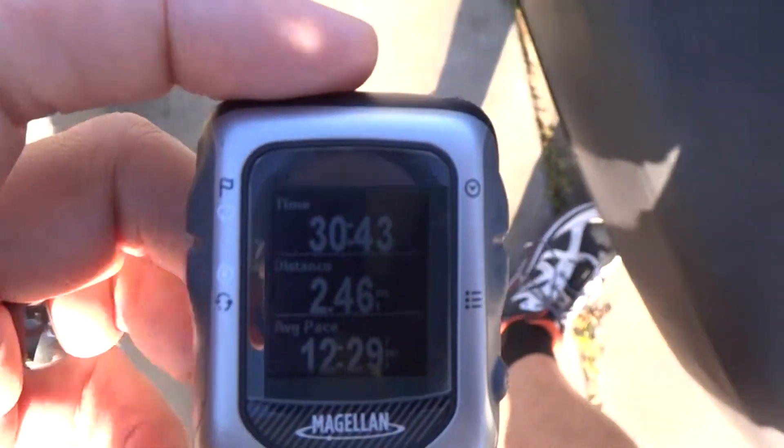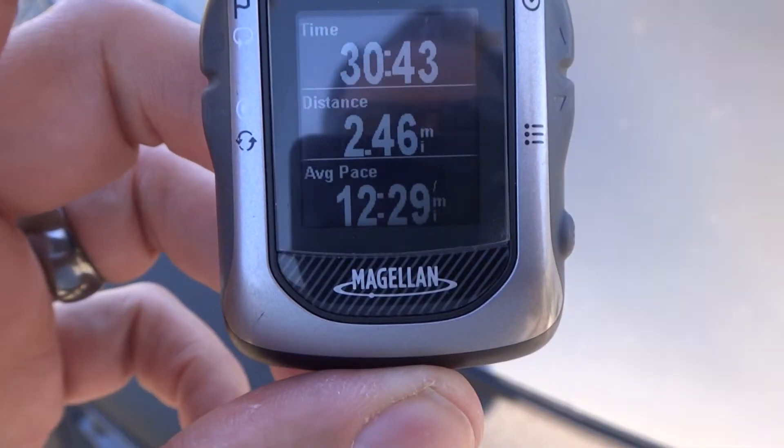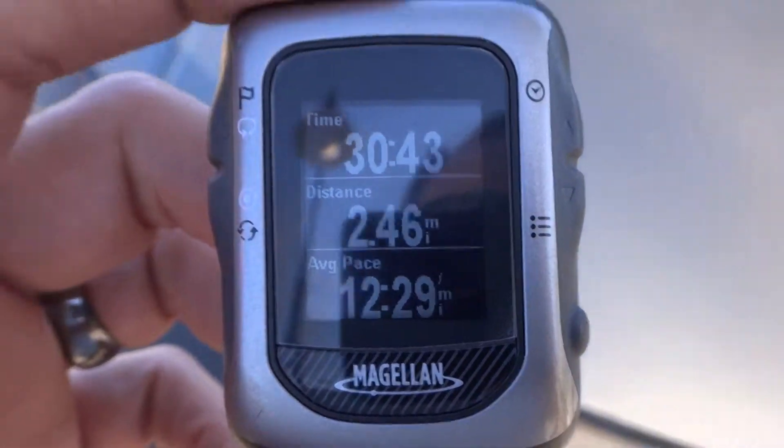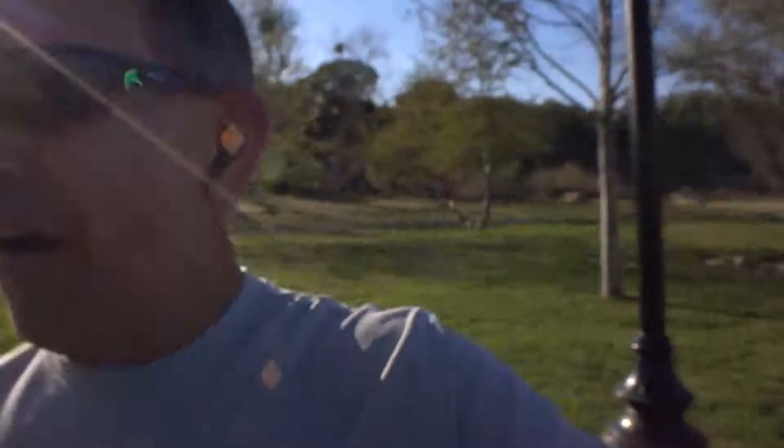Here's the Switch Up — two point four six miles. Two point four six — that's almost a tenth of a mile difference over just two miles. Now multiply that by a marathon and it's going to be way off.